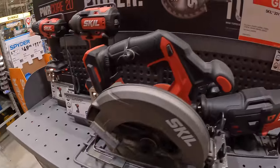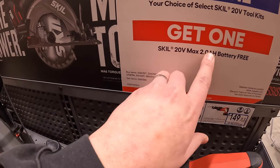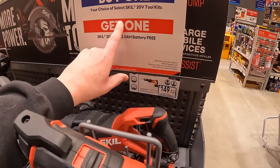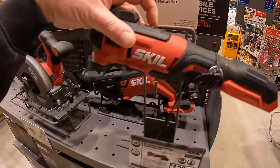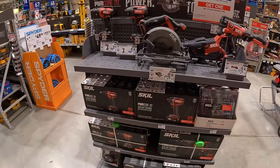Skill still has this deal going on: your choice of select 20-volt tools, you get a free 2Ah battery. Don't forget your free item, because it's hard to get it after you've already walked out with your purchase. No price drops on that though.